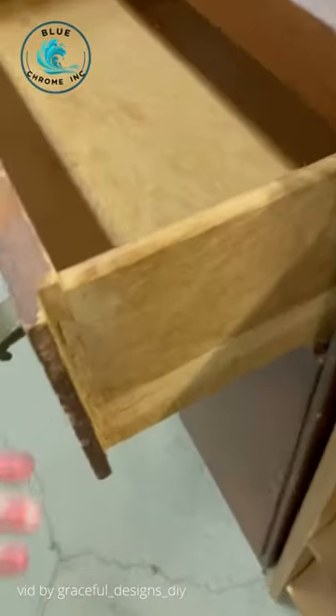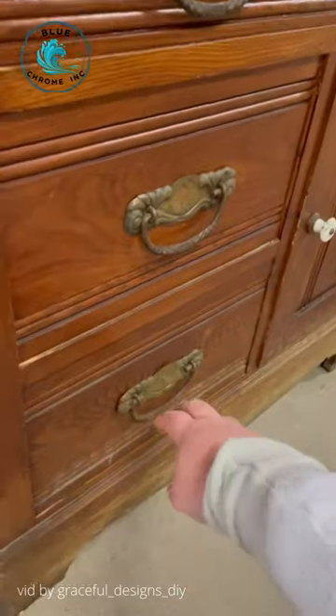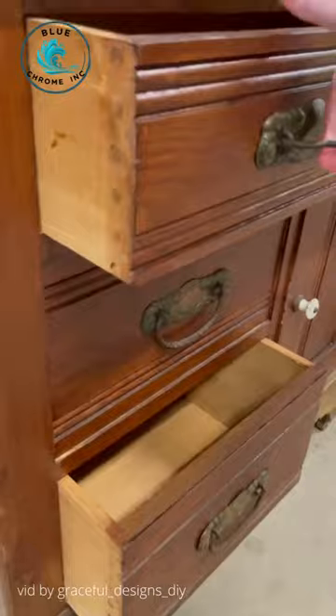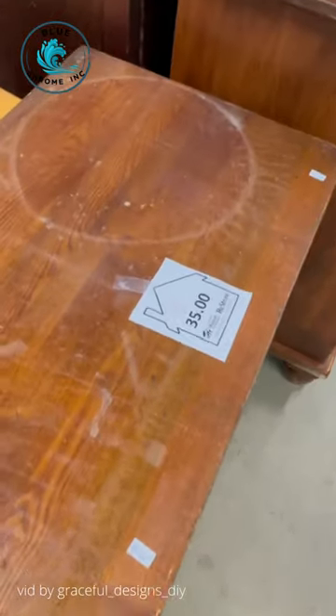Typically, you'll see dovetail drawer joinery like this, or on lesser pieces, you'll just see the drawers joined with nails. The reason why pin and cove is so special is that this technique was only used to make furniture from 1870 to 1900. So when you see pin and cove, you've found a rare antique piece.